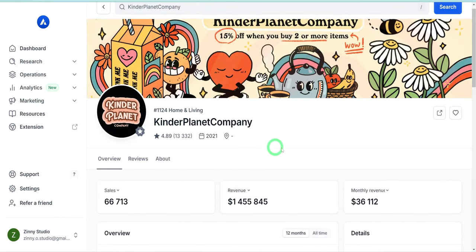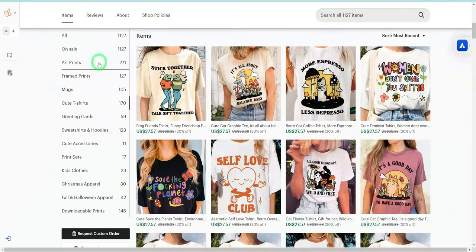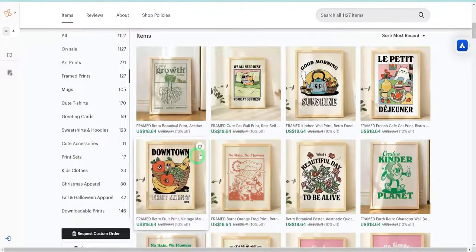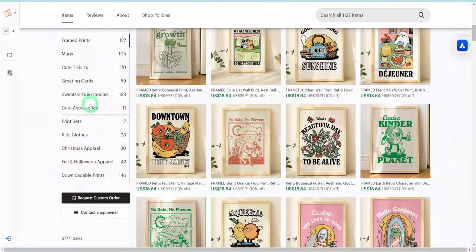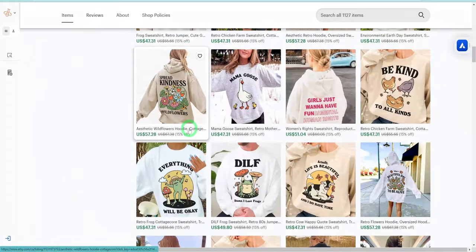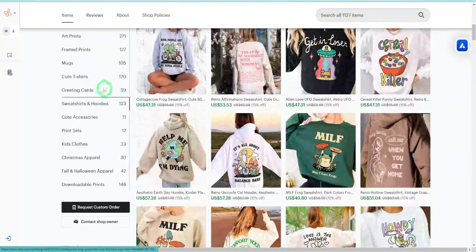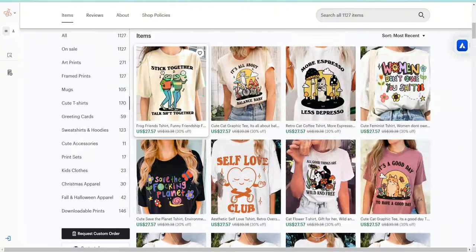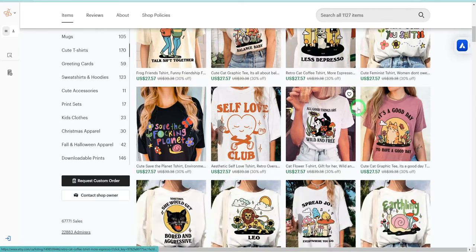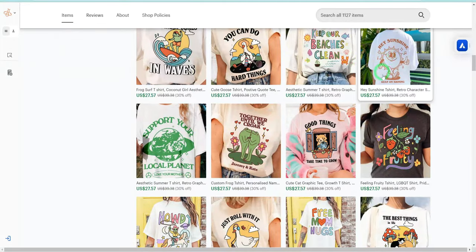Looking at this particular store, for example, they make about $36,112 monthly in revenue as at the time of recording, selling motivational quotes and phrases on different print-on-demand items, including sweatshirts. This will be the niche we'll be using as a case study in this video. Tip to note: selling things like shirts can be quite competitive, so reviewing a store or listing that is doing well does not mean you should copy them, but get inspiration to create something similar but different.